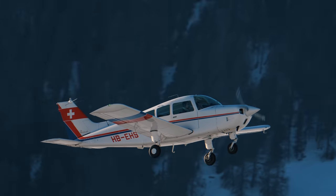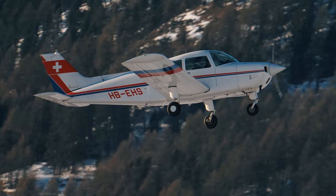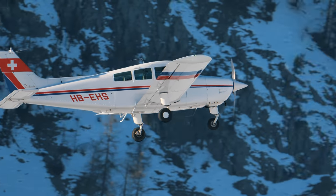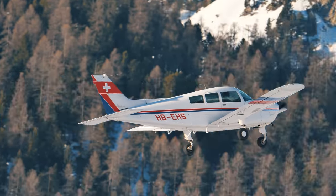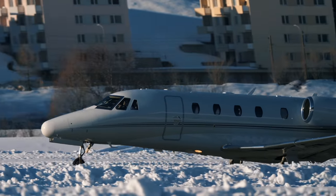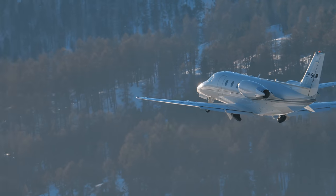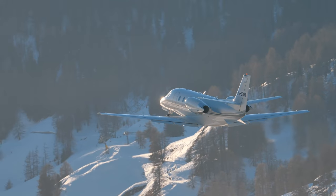This airport is known for being very challenging to fly into and out of — pilots actually require special certification to fly here. Up until recently there was no ILS, and you cannot fly in or out at night or in bad weather conditions.